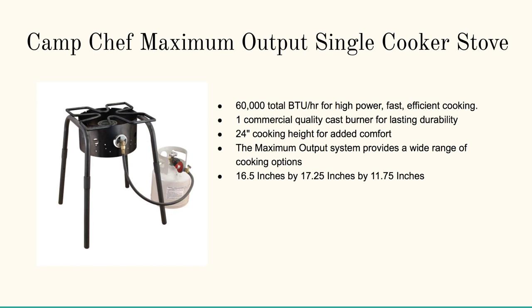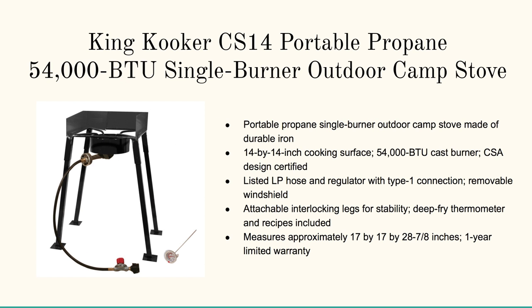Right at its heels is the Camp Chef Maximum Output Single Cooker Stove. Then we cover the King Cooker CS14 Portable Propane 54,000 BTU Single Burner Outdoor Camp Stove.